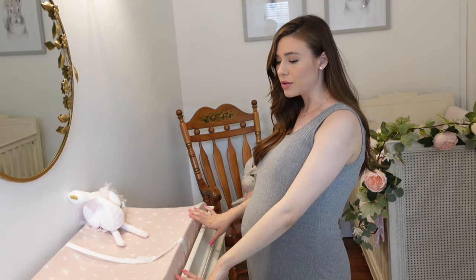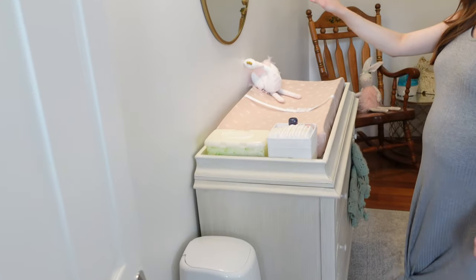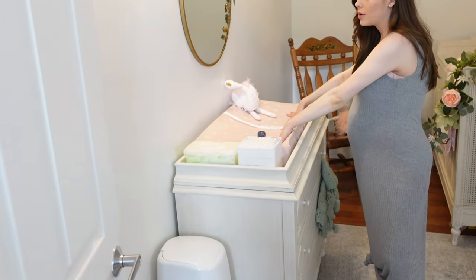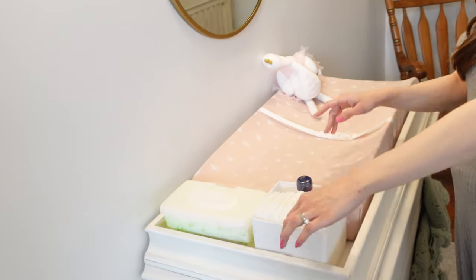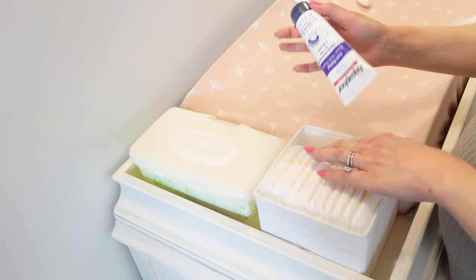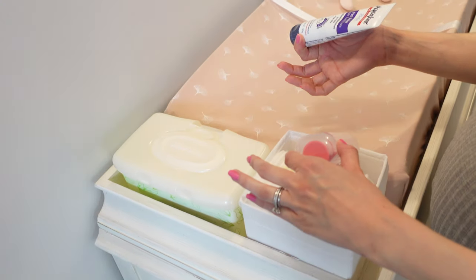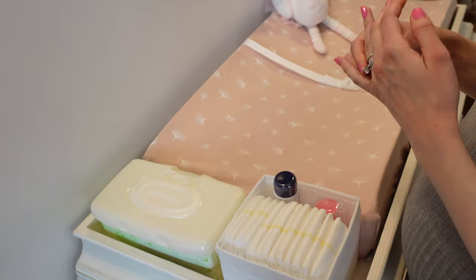So this is obviously her little changing station. We have the diaper genie here, her changing pad of course. And then I got these little drawer organizers from Ikea. I just put a couple newborn diapers in here, some diaper rash cream, an applicator, and some wipes just for easy access.